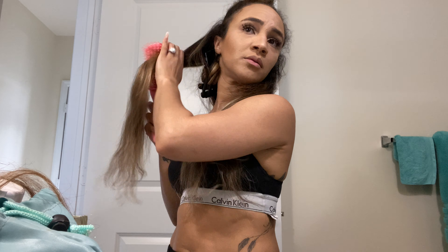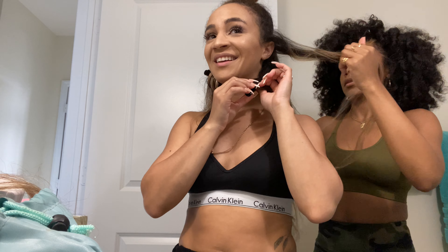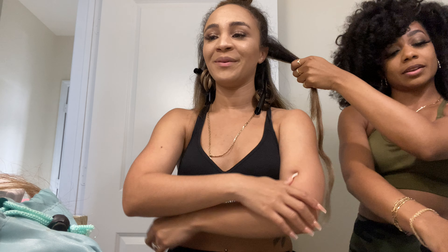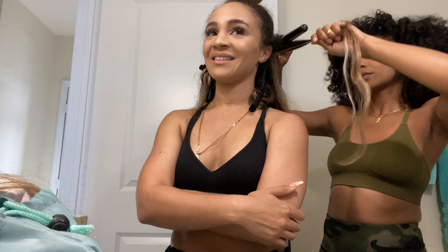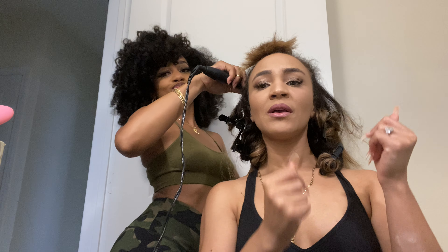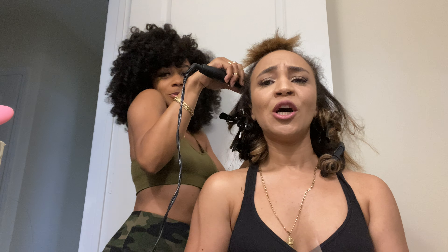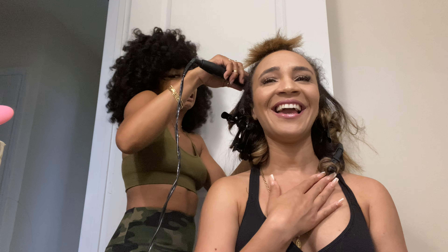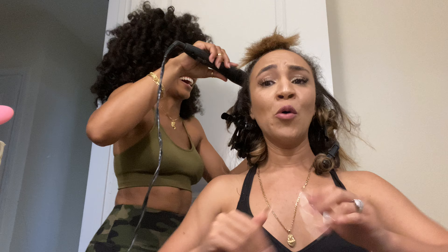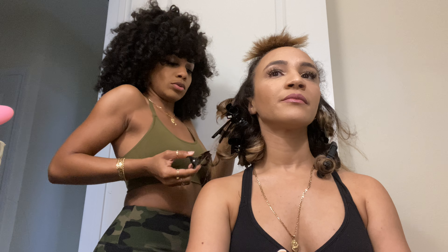I cut off like two inches of my hair. It was painful but it had to be done because health over length. So I'm just gonna incorporate the extensions. Did they come in all different shades like that? No, I had to order two different bundles from the same company.